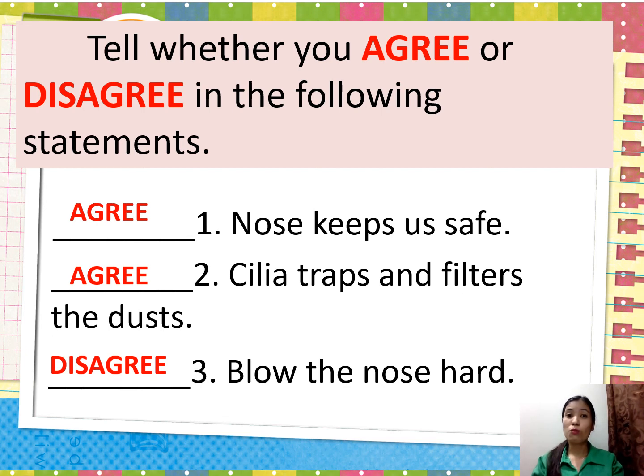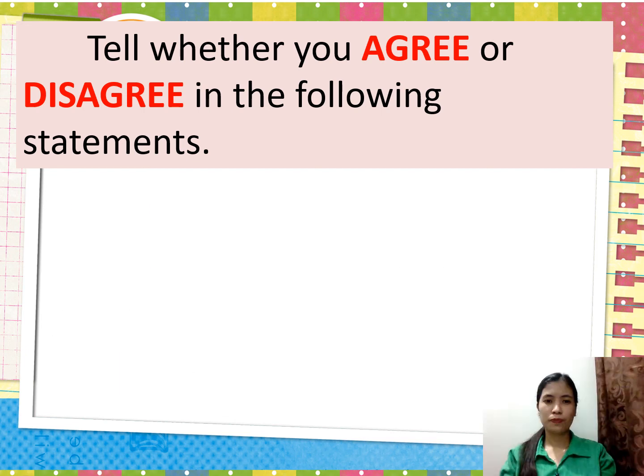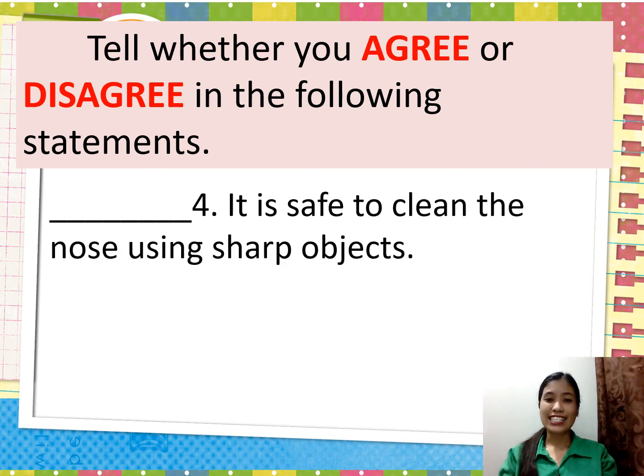Next statement: 'It is safe to clean the nose using sharp objects.' You must disagree. You cannot use sharp objects in cleaning the nose — it can cause bleeding.